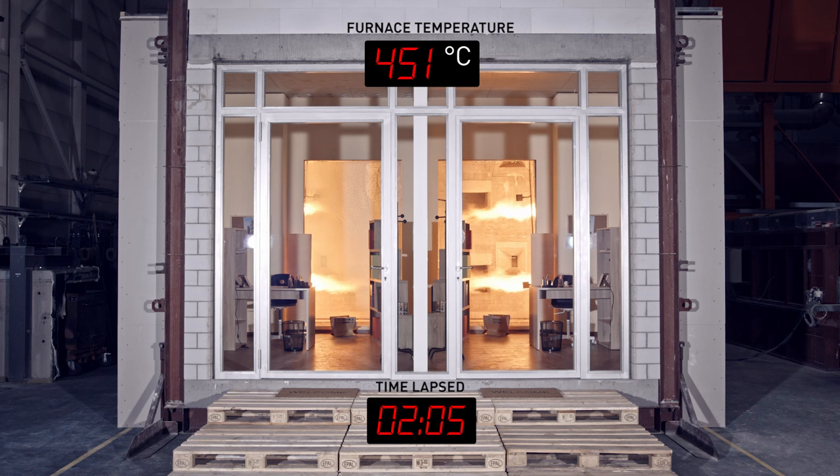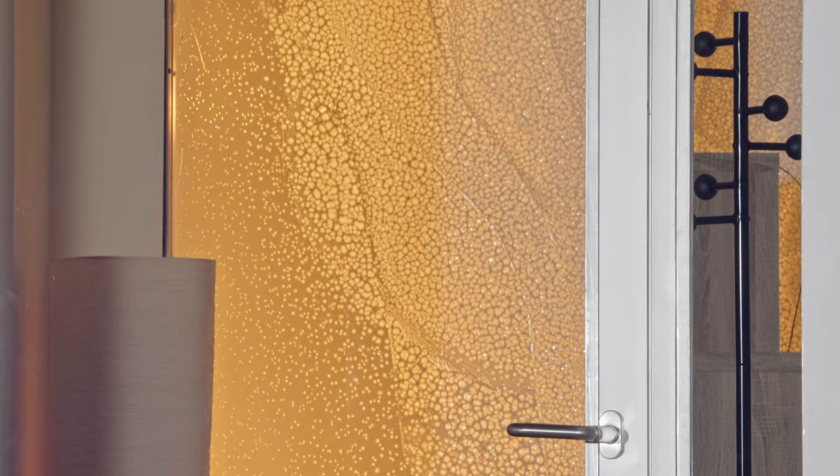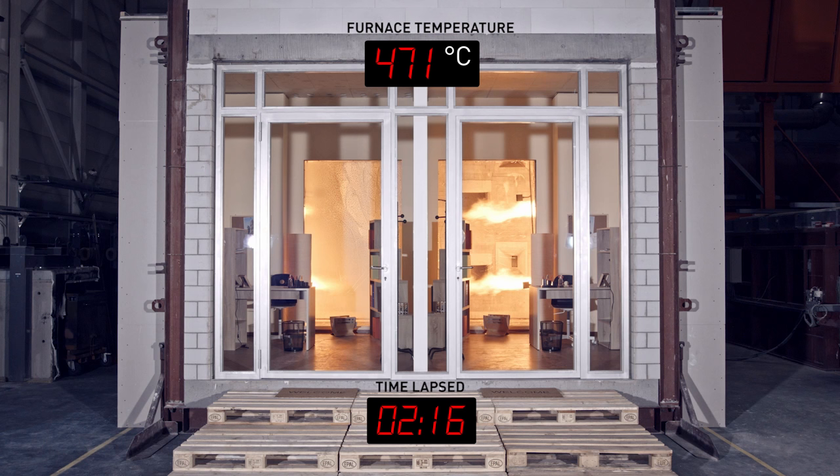The fire-resistant glass is starting to change its appearance. As Stefan calls it, the thermo-transformation layer of the fire-resistant glass has started to react. The downside of this? The glass has become discoloured and opaque.